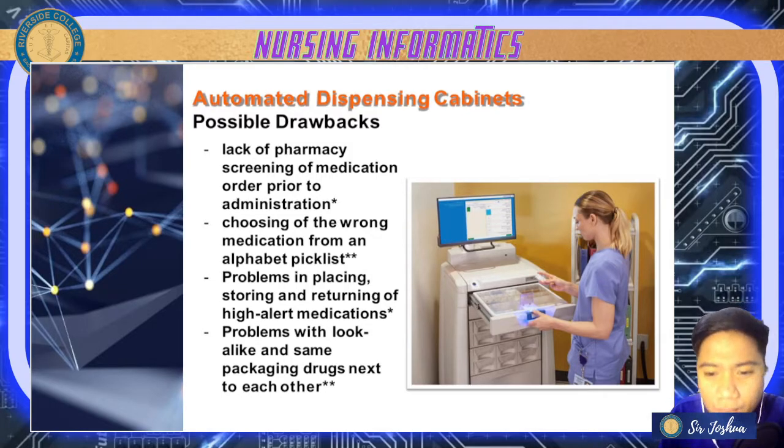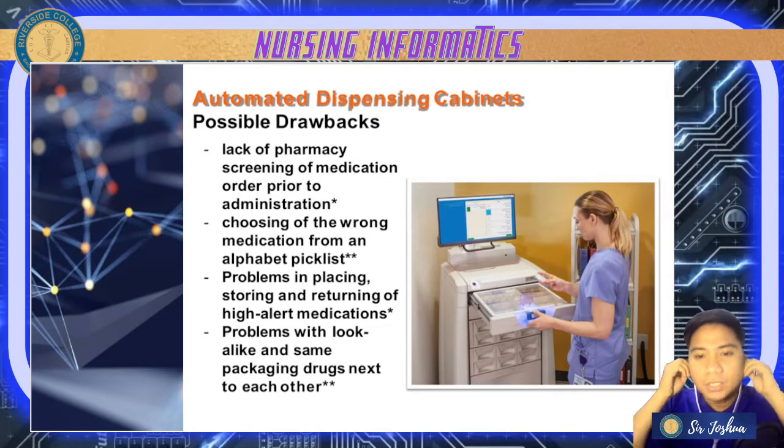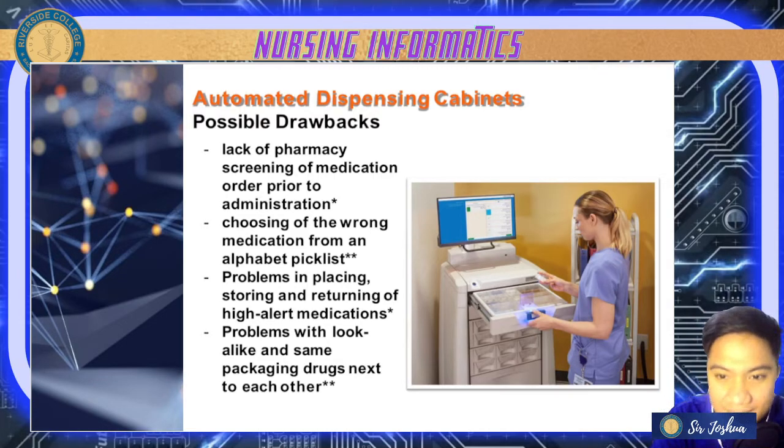There can also be problems with look-alike and same-packaging drugs placed next to each other — medications with similar-sounding names can cause errors because of those similarities. Those are the automated dispensing cabinets.